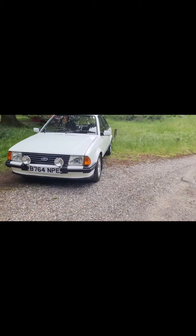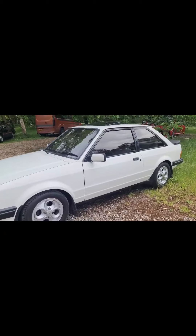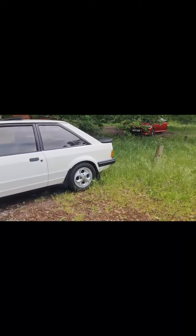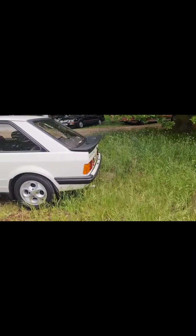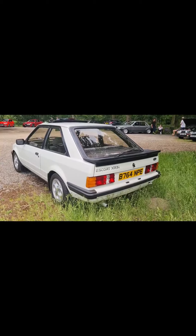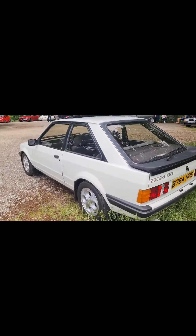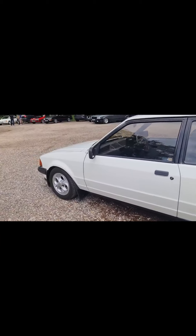We'll finish where we started on the XR3 — this is one really nice car, I do like it. It's one of the later ones on a B plate. There might be a few more little clips of us driving home to follow this quick walk around.